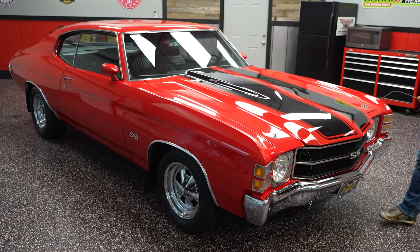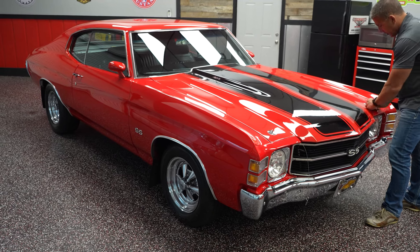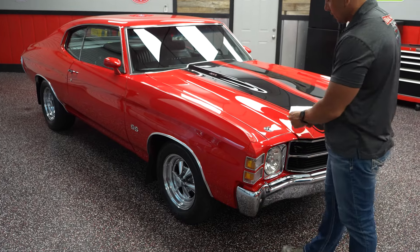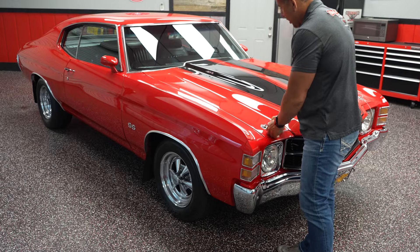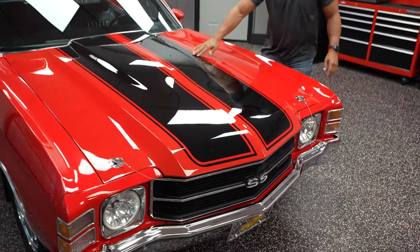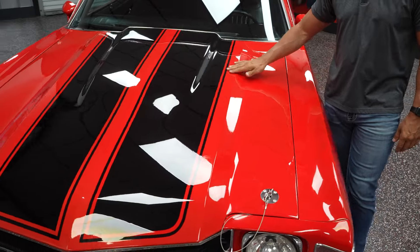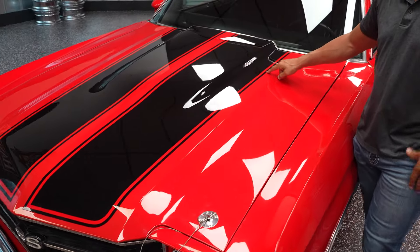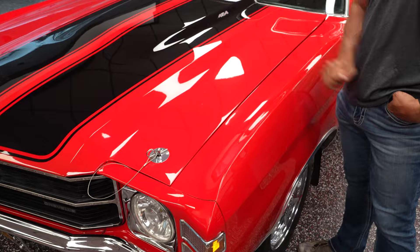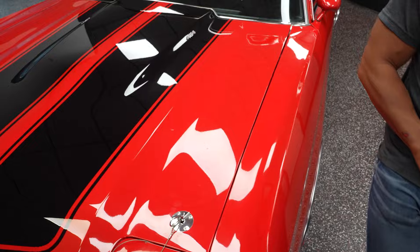This car has so much going for it, starting with the color — red with black stripes. What more could you ask for when you're talking about a muscle car? This vehicle is going to be highly desirable because of the color combination and the way the car is heavily optioned. Let's start with the hood and the tops of the fenders. The black appears to be painted on — I don't feel any vinyl lip — and it's definitely cleared over. The paint on the tops of the fenders and the hood is in real nice condition: no clear coat fade, blisters, bubbles, cracks, anything like that.